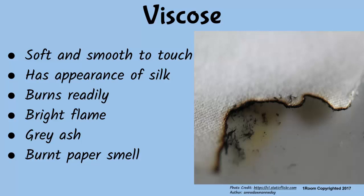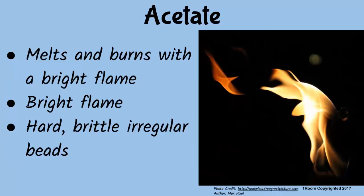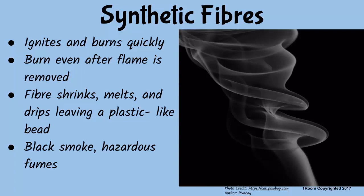Moving on — viscose feels soft and smooth to touch. It has the appearance of silk. It also burns readily with a bright flame, leaving grey ash. On burning, it emits the smell of burnt pepper. Acetate melts and burns with a bright flame, leaving hard, brittle, irregular beads after burning.